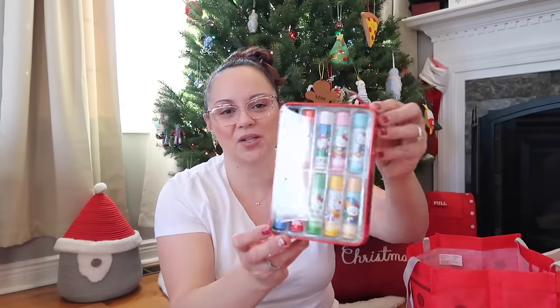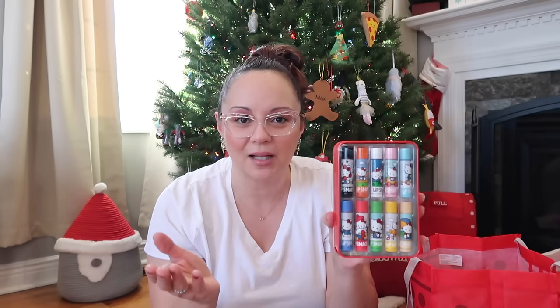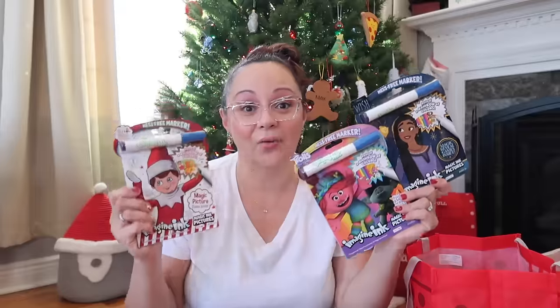The Lip Smacker tins — what little girl doesn't love these? I found the Christmas tin at Target in store; you can reuse it as a pencil box for pens, pencils, or trinkets. Then I found the Hello Kitty one at Ulta Beauty — it's a Sanrio collaboration and you can see all the flavors and colors. She is going to love it.